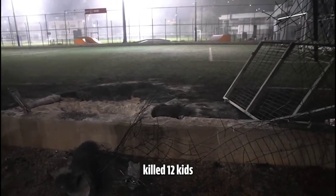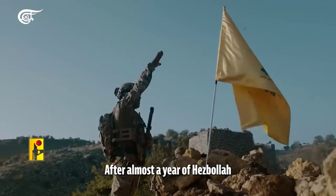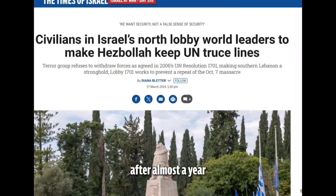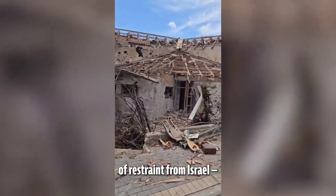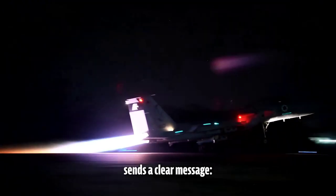One of these attacks killed 12 kids playing soccer on a Saturday night in Majdal Shams. After almost a year of Hezbollah rockets, missiles, suicide drones, and ground attacks — after almost a year of Israel calling and seeking a diplomatic solution, after almost a year of restraint from Israel — our defensive operation against Hezbollah sends a clear message: enough is enough.